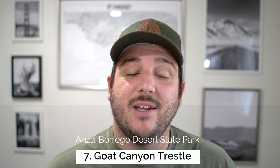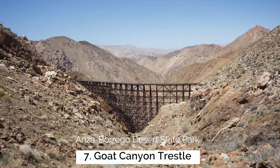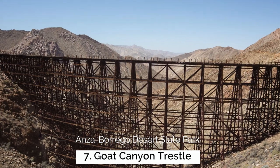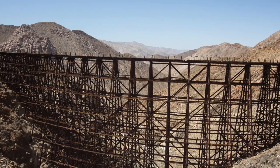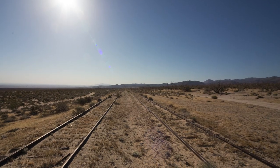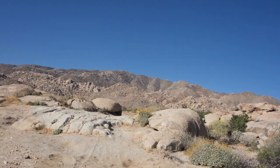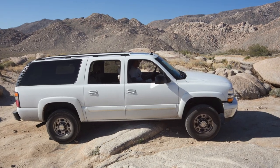My last recommendation is something you might just want to see in this video and in photos online, and that's the Goat Canyon Trestle. The Goat Canyon Trestle is one of the largest wooden trestles in the entire world, and it connected an extensive desert railway system in the southern part of California. The road to get to this trailhead is another off-roading adventure that I would not do without a four-wheel drive car — we actually got stuck once even with a four-wheel drive car on the way out there.